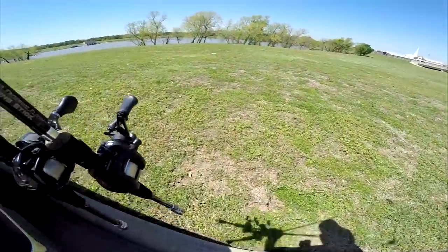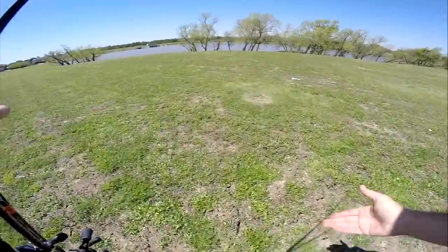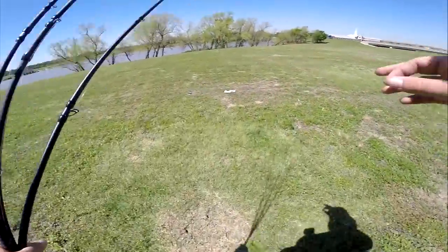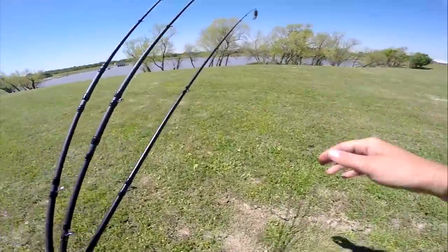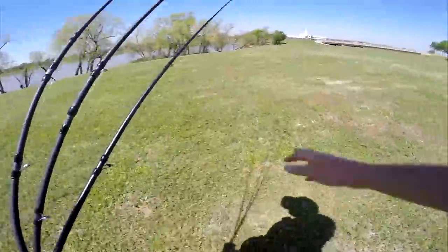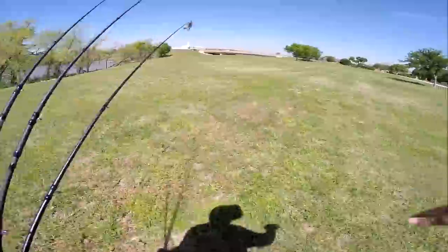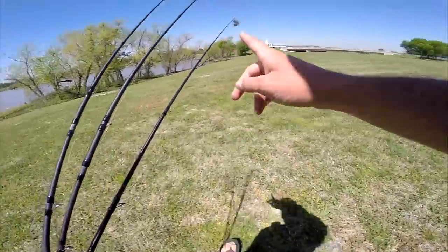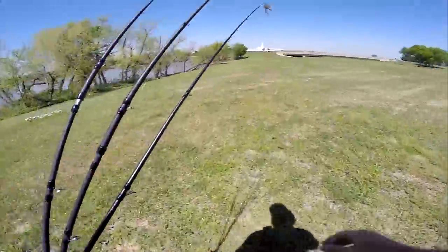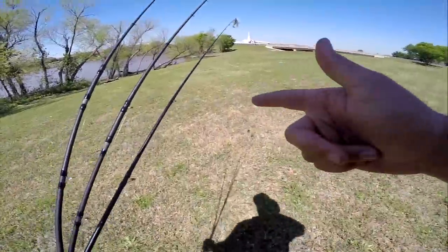Alright folks, going to pond number two. A subscriber actually showed me this one — I'm just an idiot, went to the wrong one. This one looks 50 times juicier than the last one. I was also getting a little freaked out by those snakes — not a fan. We're going to try this one out. It actually looks kind of muddy and the water looks really low, so it may or may not have fish in it. We're going to give this a shot, and I've got one other trick up my sleeve — a pretty fire creek I might go try.